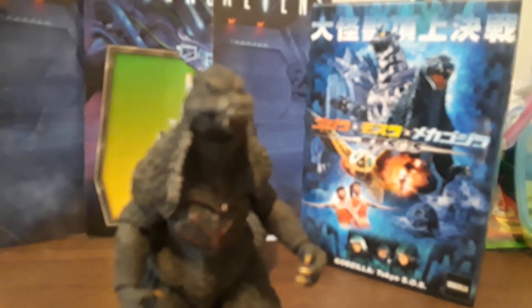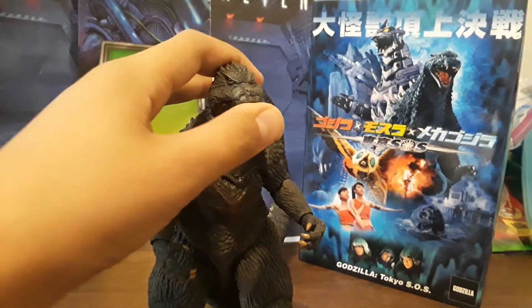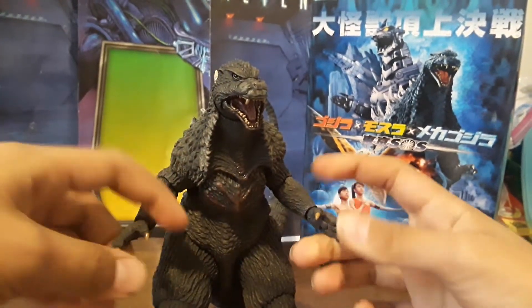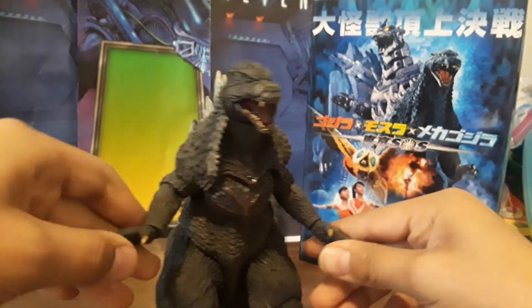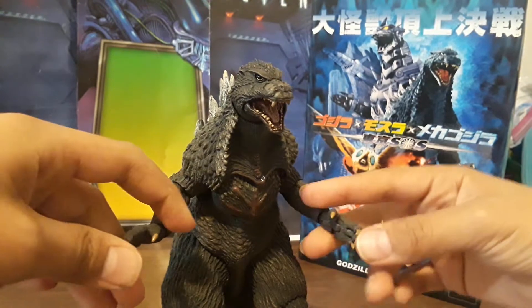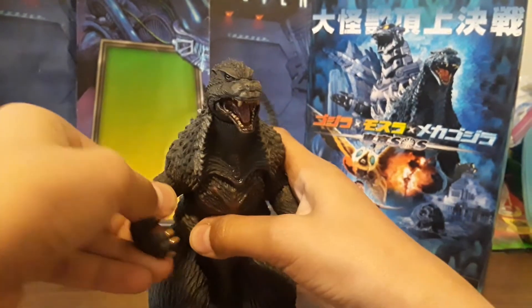Now let's get onto articulation. Unlike the 89 Godzilla, this guy does not have any accessories — he doesn't have any beam effects or any of the Mothra larvae worm forms. Not like you would necessarily want them to come with him, but whatever.